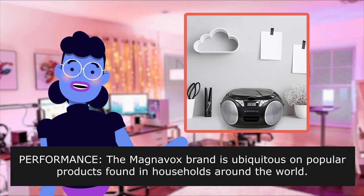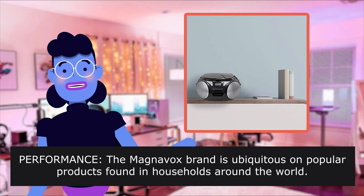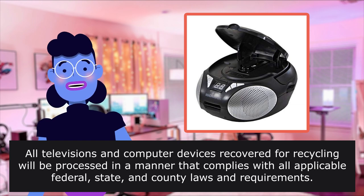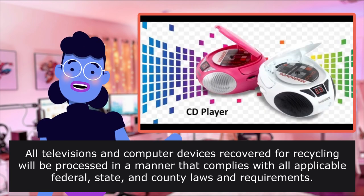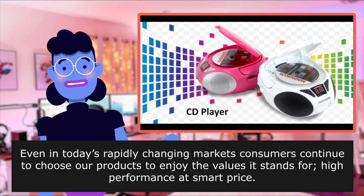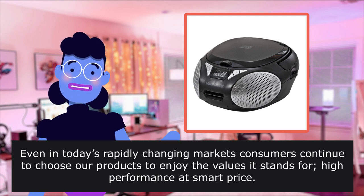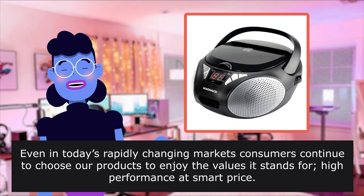Performance: The Magnavox brand is ubiquitous on popular products found in households around the world. All televisions and computer devices recovered for recycling will be processed in a manner that complies with all applicable federal, state, and county laws and requirements. Even in today's rapidly changing markets, consumers continue to choose our products to enjoy high performance at a smart price.